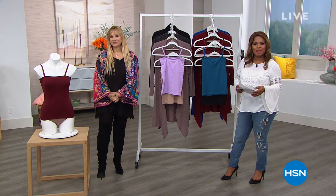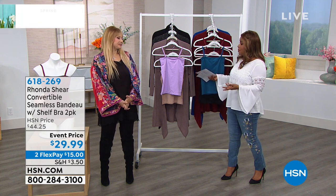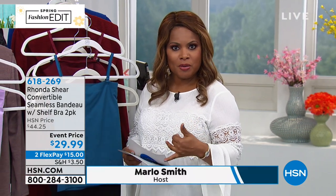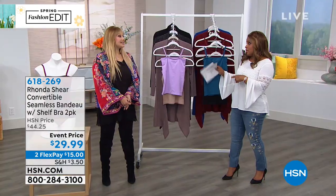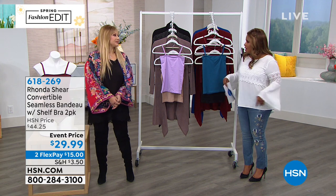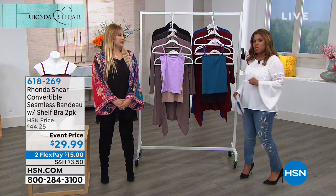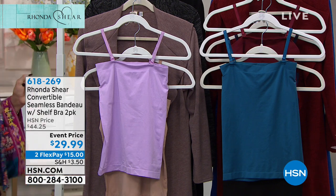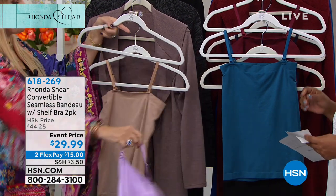Thank you so much for being here at HSN. My name is Marlo and I'm here with Rhonda Shear, our designer, honoring you for International Women's Day. Rhonda is anchoring this entire day with that incredible today's special. Don't forget about the matching panties - we have the briefs and we have the shorts, the pin-up shorts. The longer shorts is what we just wrapped up our presentation on.